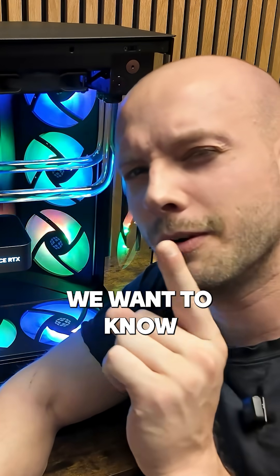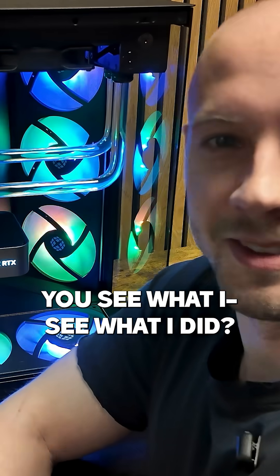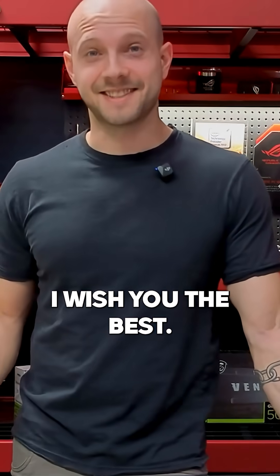Regardless of the science behind it, we want to know what kind of cooling system you have in your PC. Do you have something cool like this — see what I did — or do you just point a desk fan at your computer and pray? I wish you the best.